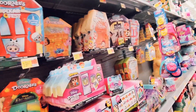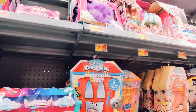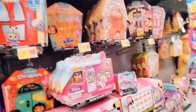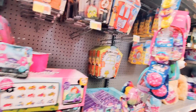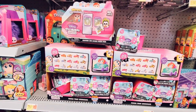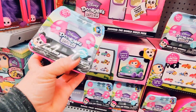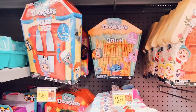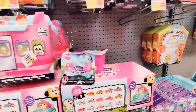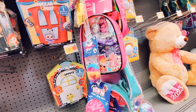Of course we've got some Disney Doorables, but they don't have any of the Mini Peeks or Multi Peeks surprise boxes — I was kind of disappointed with that. You can find them at Target; Target.com is the best place to find them. It's hard to find them on Amazon, but Target.com has them.